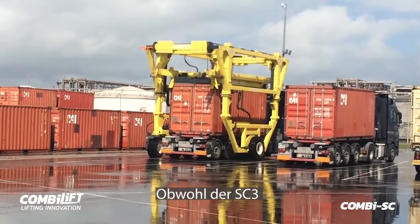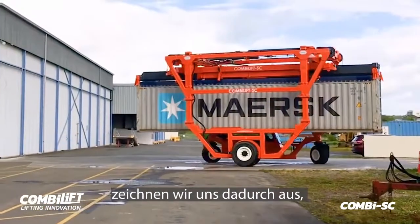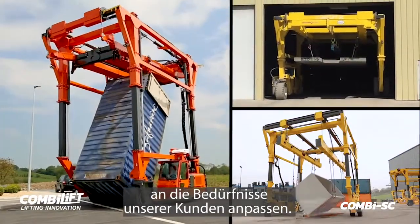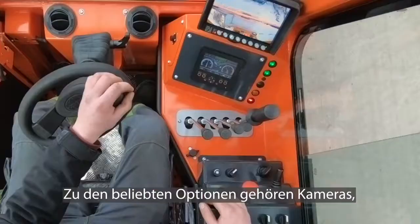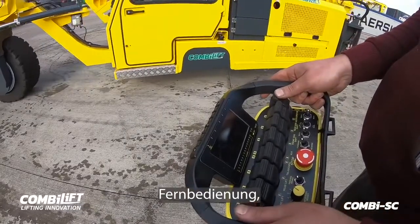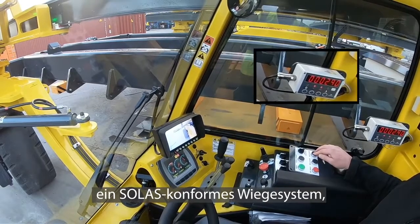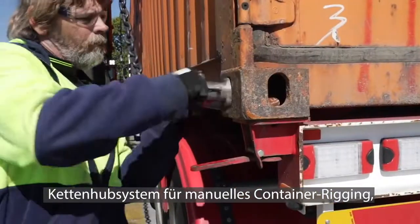Although the SC3 is considered to be one of our standard products, what sets us apart is that we highly customise approximately 98% of all our orders to suit specific customers' needs. Popular options include cameras, remote control operation, SOLUS compliant weighing system, and chain lift system for manual container rigging.